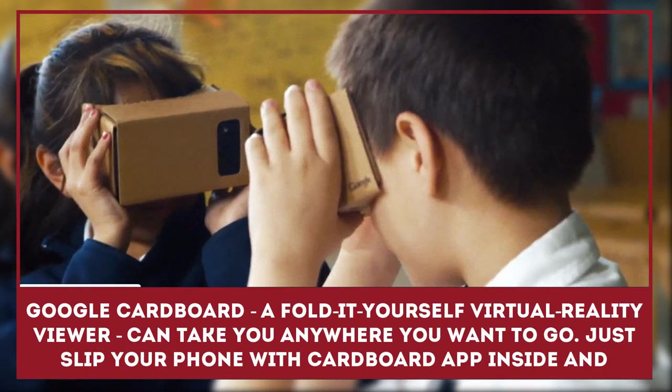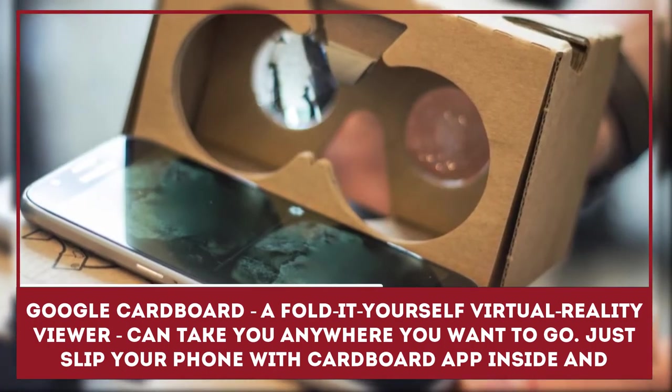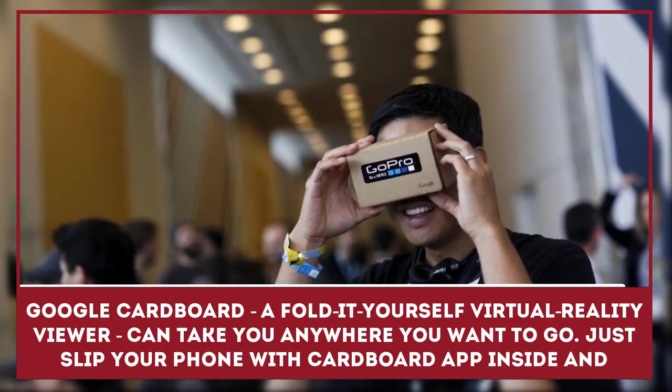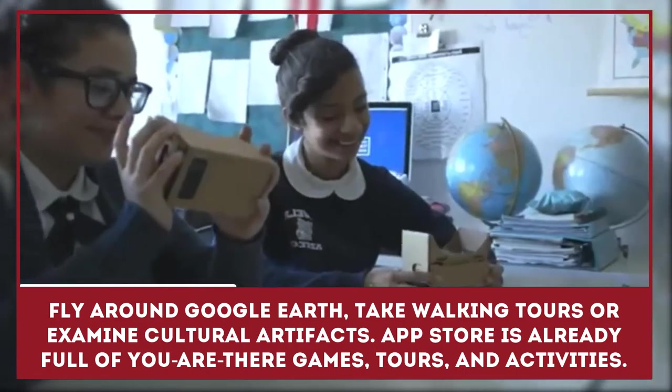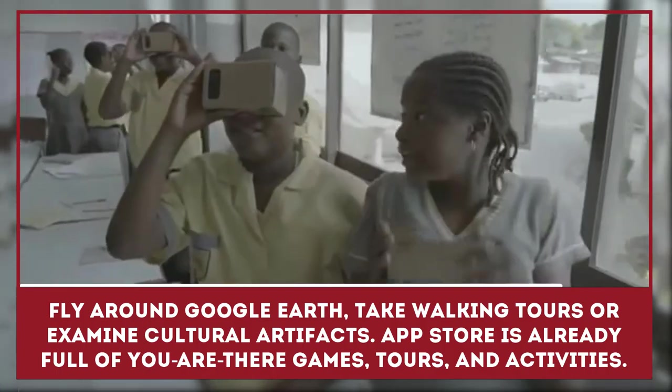Google Cardboard, a fold-it-yourself virtual reality viewer, can take you anywhere you want to go. Just slip your phone with the Cardboard app inside and fly around Google Earth. Take walking tours or examine cultural artifacts close up. The app store is already full of you-are-there games, tours, and activities.